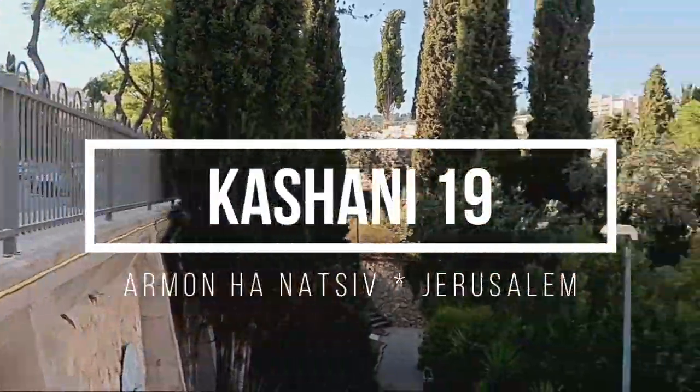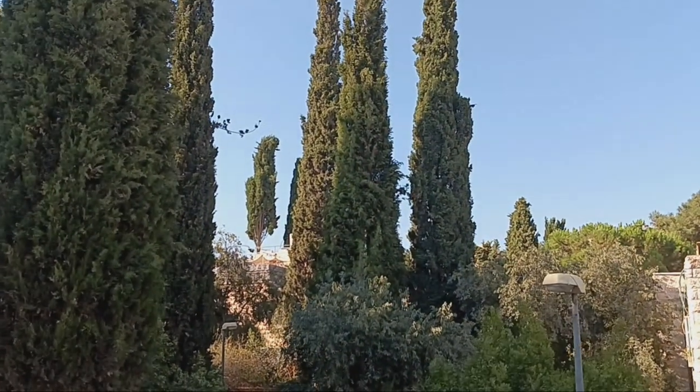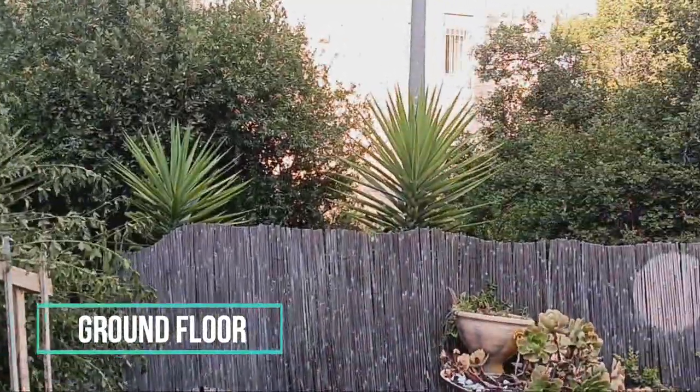This studio apartment is located in the Arman and Atsiv neighborhood in Jerusalem. Well located, it is a few steps from the local swimming pool and gym. It is completely furnished and comes with a bed, dining table, and basic appliances. On the ground floor, it has a small porch outside.